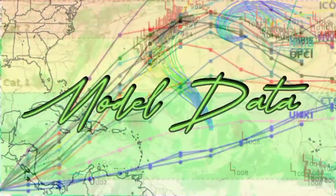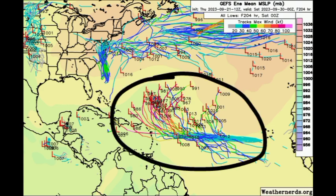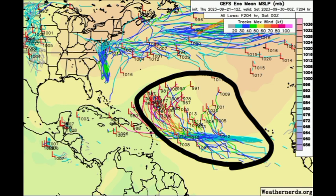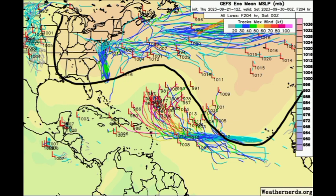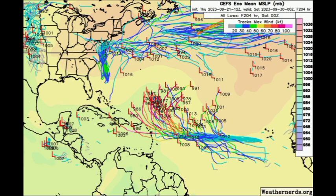Looking at the GFS ensemble data, these tracks are not all for the current disturbance — some represent another tropical wave that could follow and try to develop. Overall, most tracks expect whatever forms to remain offshore. We see some taking the system closer to the Caribbean, with a couple even showing entry into the Caribbean before curving out. But today we're seeing them shift back out to sea due to a weakening expected in the high pressure system, which is now displaced toward the east, allowing an opportunity for the disturbance to curve up before reaching the Caribbean.